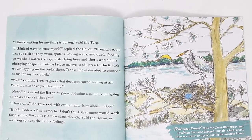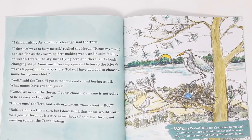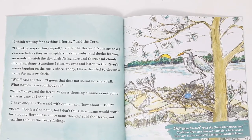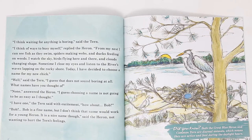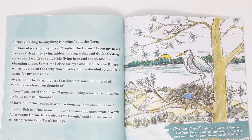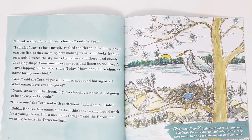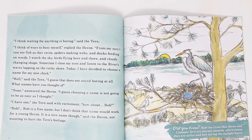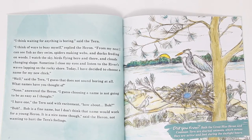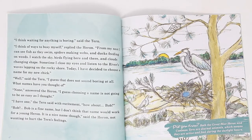I think waiting for anything is boring, said tern. I think of ways to busy myself, replied heron. From my nest, I can see fish as they swim, spiders making webs, and ducks feeding on weeds. I watch the sky, birds flying here and there, and clouds changing shape. Sometimes I close my eyes and listen to the river's waves lapping on the rocky shore. Today I have decided to choose a name for my new chick. Well, said tern, I guess that does not sound boring at all. What names have you thought of? None, answered heron. I guess choosing a name is not going to be as easy as I thought.